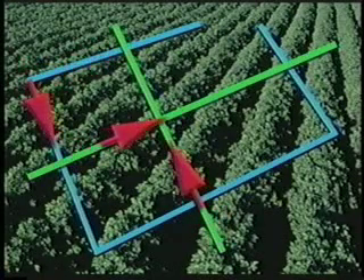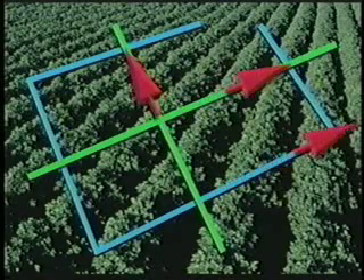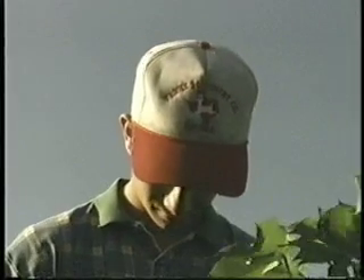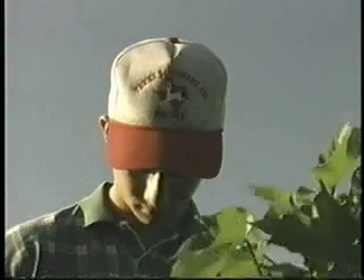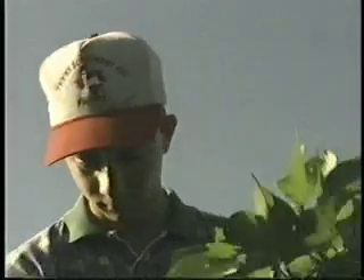The pattern should allow adequate sampling across the field, including the center, sides, and corners. If the field is large, don't sample the same area on successive scouting days. The number of field samples needed is dictated by field size and variability. In general, the more plants scouted the better. At least 40 or 50 plants should be inspected on each sample date.